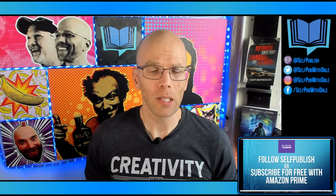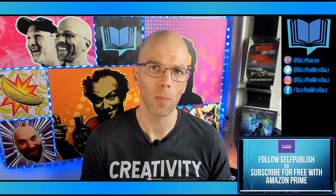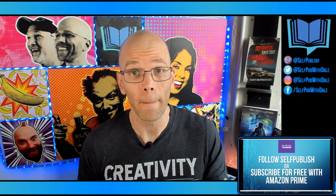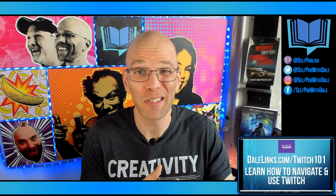If you're not familiar with Twitch, go to twitch.tv/selfpublished and follow. Turn your notifications on so you don't miss a single video. You can even subscribe for free with Amazon Prime — subscriptions support the channel at a value of $5, and if you already have Prime, it's free to you. You can also find out how to set up a Twitch account and navigate the platform at dalelinks.com/twitch101, where I cover bits, subscribing, following, and more — that's actually on my other channel, Live Streaming Tech.